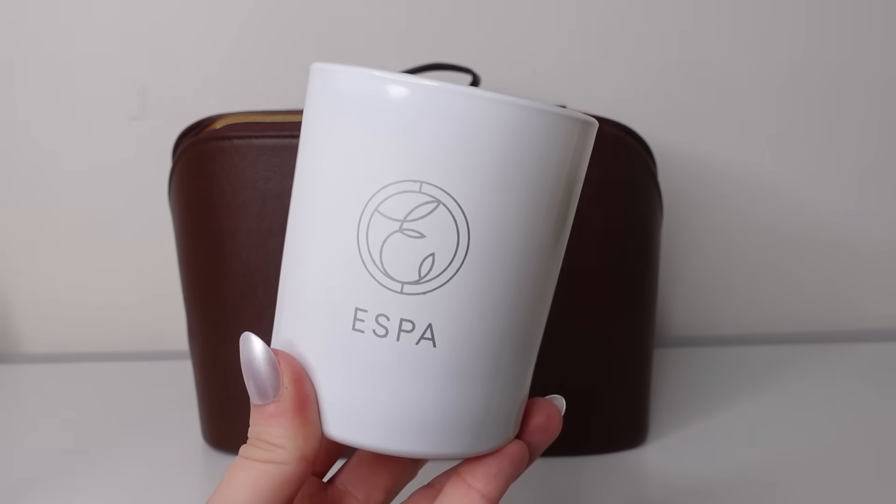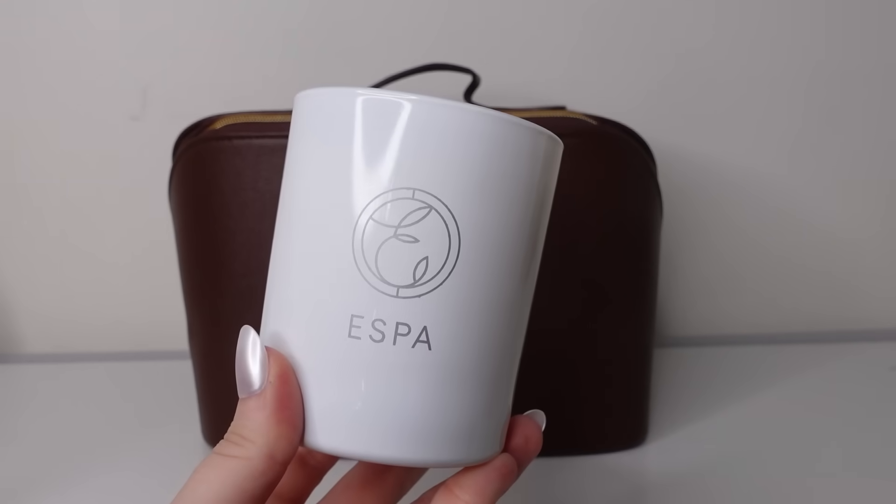Next we have a candle from Esper — the Positivity Aromatic Candle. It's a hand-poured aromatherapy soy candle to uplift and inspire, 200 grams, worth £37. It comes with a metal lid and it smells so good. It contains jasmine, gardenia, rose geranium, bergamot and sweet orange, in white glass. Molly says: this candle is so lovely to light whilst I do my evening skincare routine, and I also love lighting it in the bath for a spa-like feeling. I already have this one and it smells really nice — you can even smell it with the lid on when it's not lit.